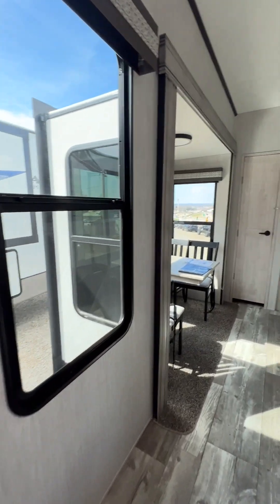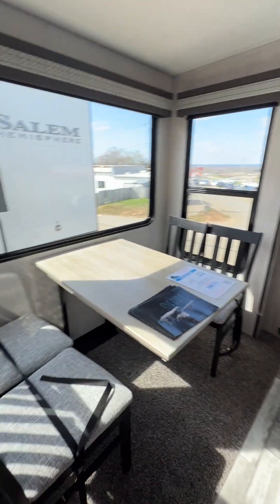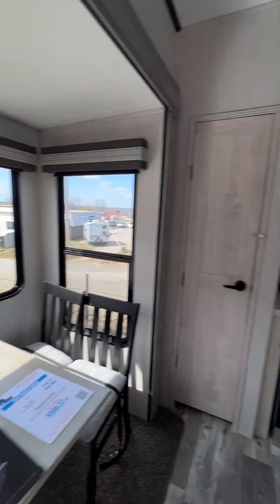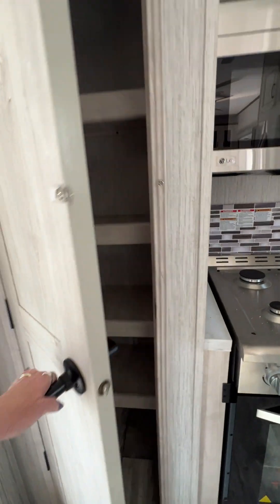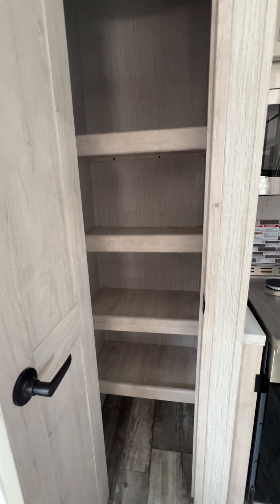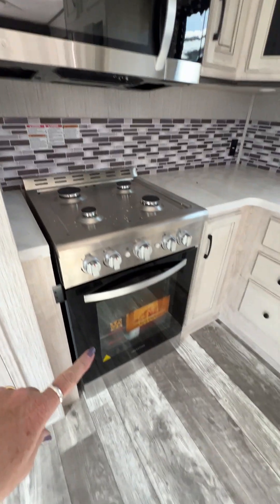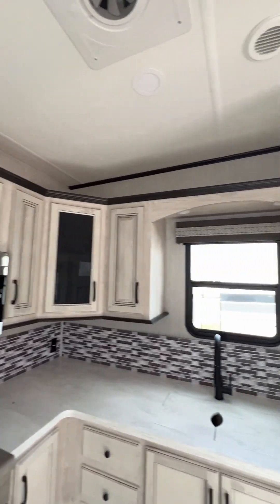If we keep going we've got more big windows. This is a rear kitchen. We've got our freestanding dinette, another big window. Over here we've got a nice large pantry. It does have a four burner stove and a convection oven. It even has storage above the cabinets.